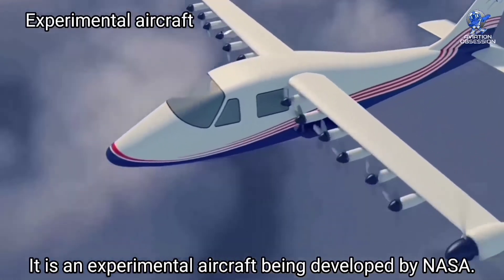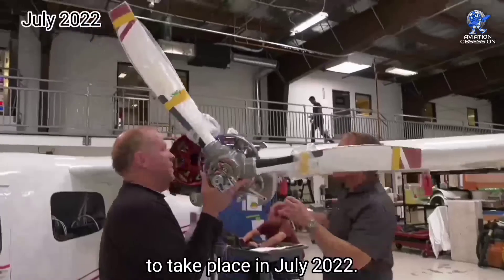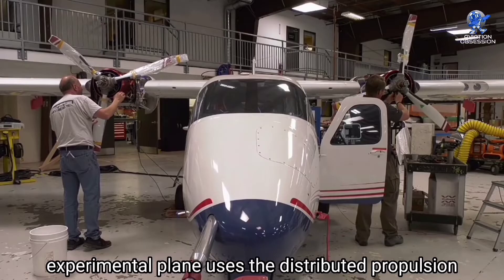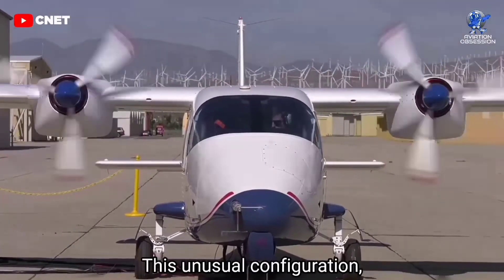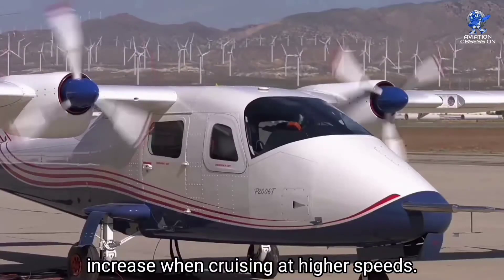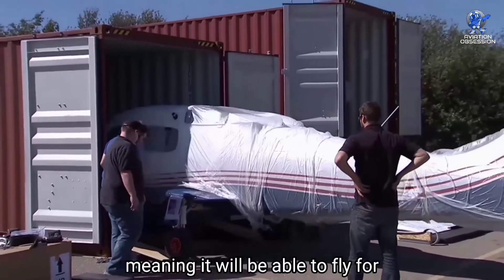At number 3 is the NASA X-57 Maxwell, an experimental aircraft being developed by NASA. Not only does it have low emissions, but it also has the potential to reduce noise pollution. The first flight of the X-57 is scheduled for July 2022. This aircraft uses distributed propulsion provided by 14 electric motors, all integrated into a specially designed narrow wing. The two larger motors at the wingtips reduce drag associated with wingtip vortices, designed to bring about a 500% efficiency increase when cruising at higher speeds. According to NASA, the X-57 will have a range of about 86 nautical miles and a cruise speed of 150 knots, meaning it will be able to fly for roughly 40 minutes at a time.